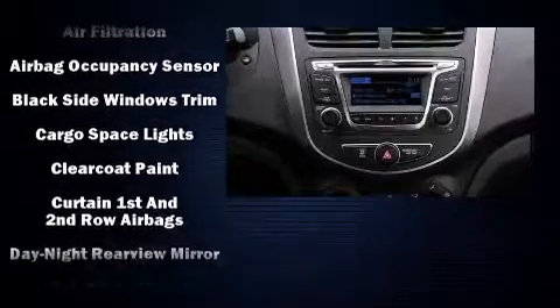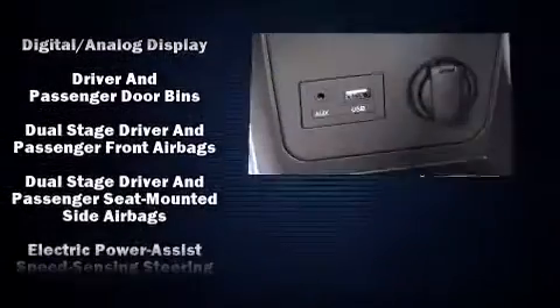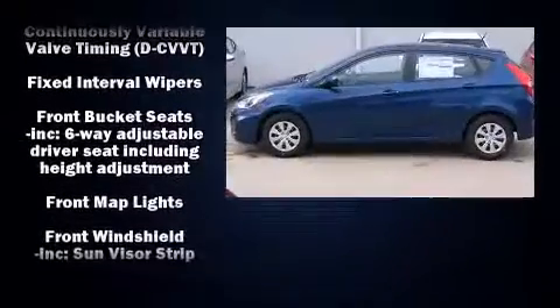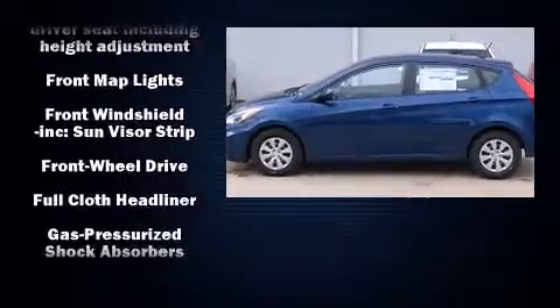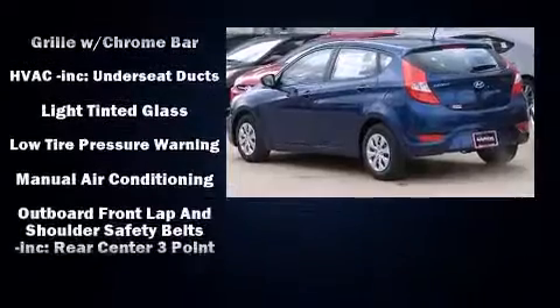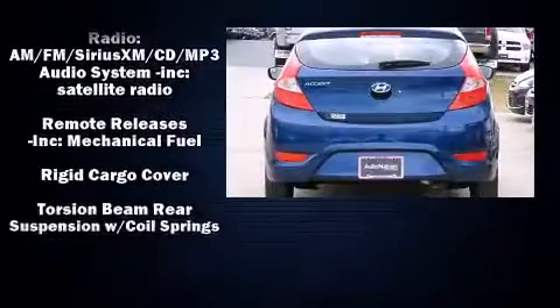Hyundai also prioritized safety and security by including head curtain airbags, front side impact airbags, traction control, brake assist, anti-whiplash front head restraints, a panic alarm, and ABS brakes. With electronic stability control supplementing mechanical systems, you'll maintain precise command of the roadway.